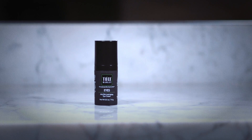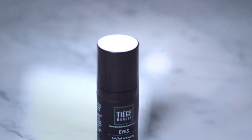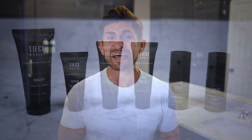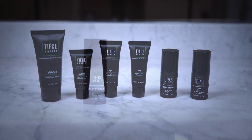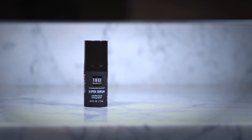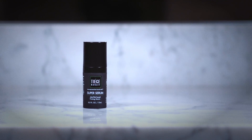Now for those of you out there looking to give mother nature an anti-aging punch to the throat, level two includes the Tiege Hanley eye cream to prevent and reduce crow's feet and dark circles. Level three is the top of the line in terms of anti-aging, handsome-enhancing systems — we've added our anti-aging super serum for the ultimate in skin protection and correction.